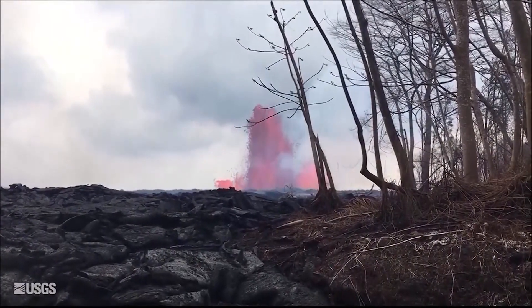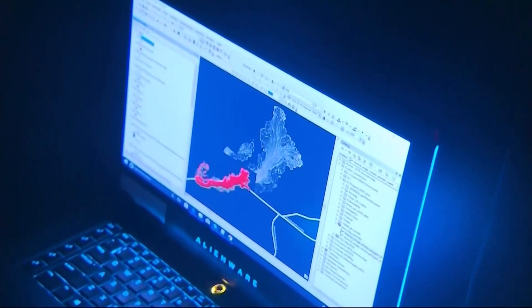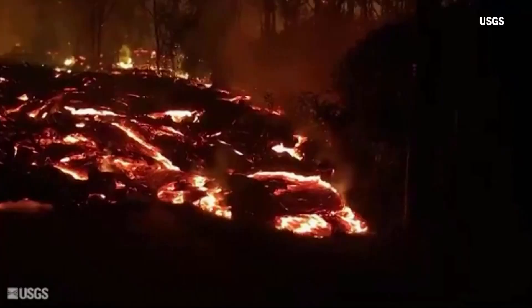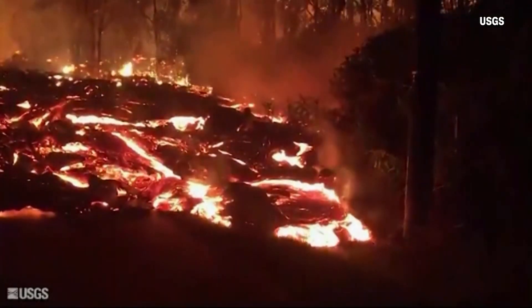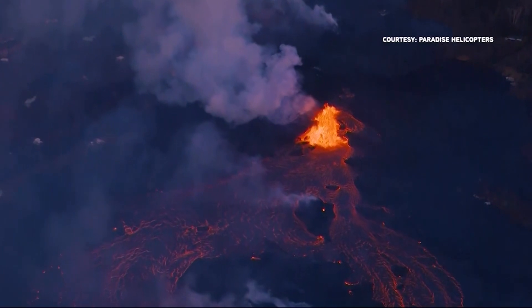Fed by a massive fissure shooting 200 feet into the air, the drone team calculates how quickly the lava is flowing. At times it's been up to 600 yards per hour — a snail's pace for a person, but lightning fast for lava.